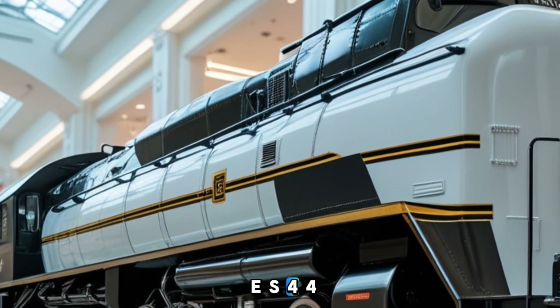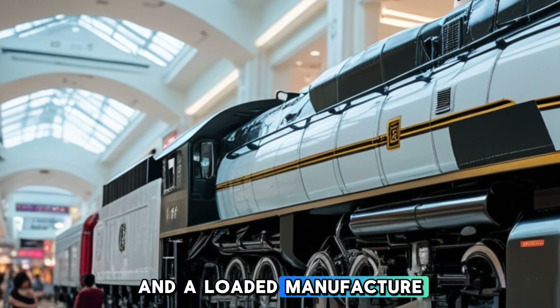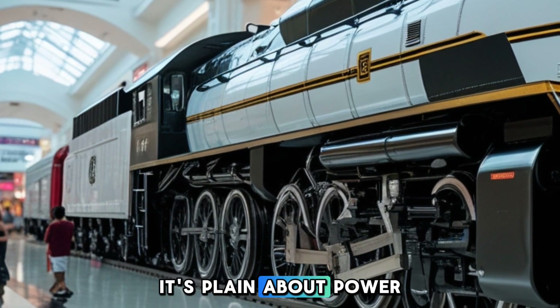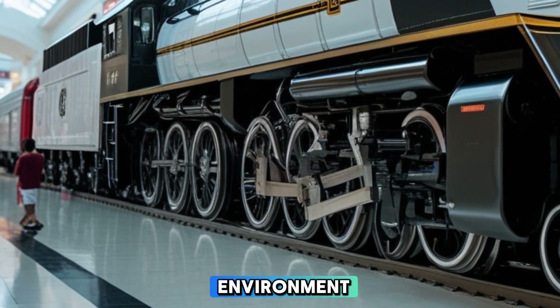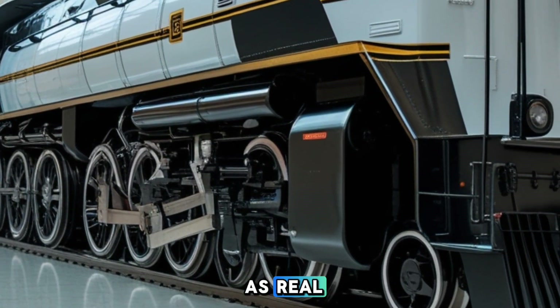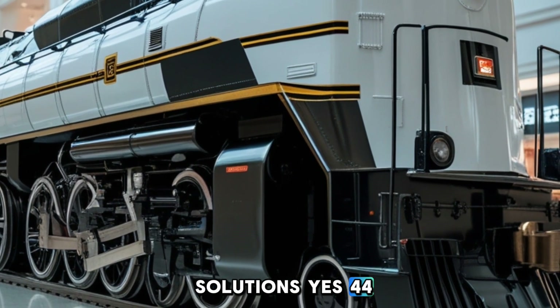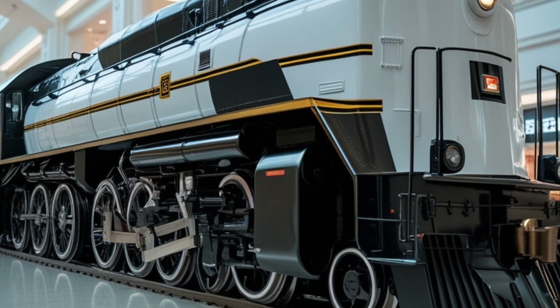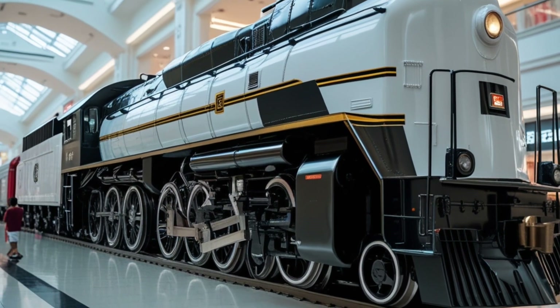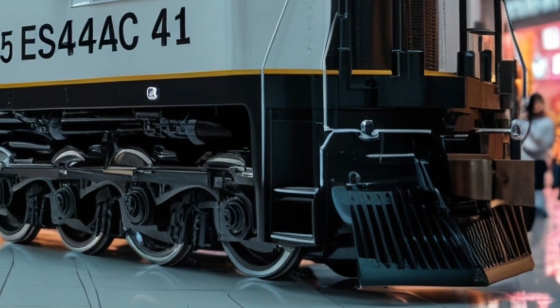The success of the ES44AC has solidified GE's position as a leader in locomotive manufacturing. Its blend of power, efficiency, and environmental consideration sets a benchmark in the rail industry. As railroads continue to seek sustainable solutions, the ES44AC's design principles influence future developments, with a focus on reducing emissions while maintaining performance aligning with global efforts to minimize environmental impact.